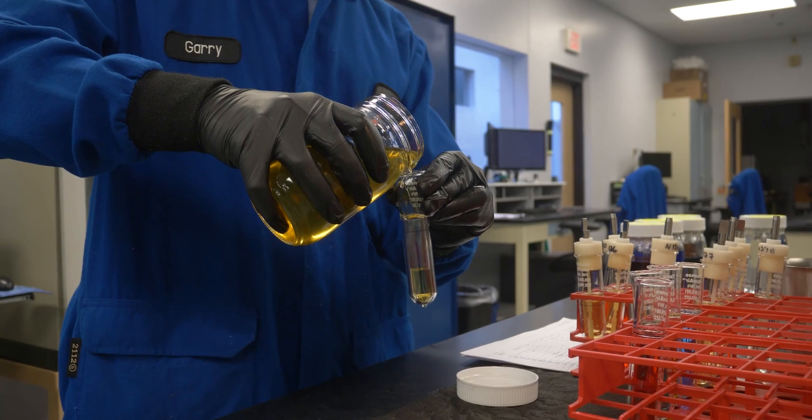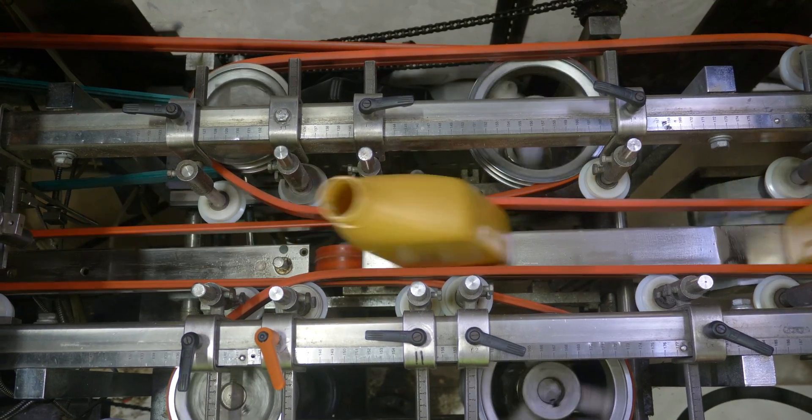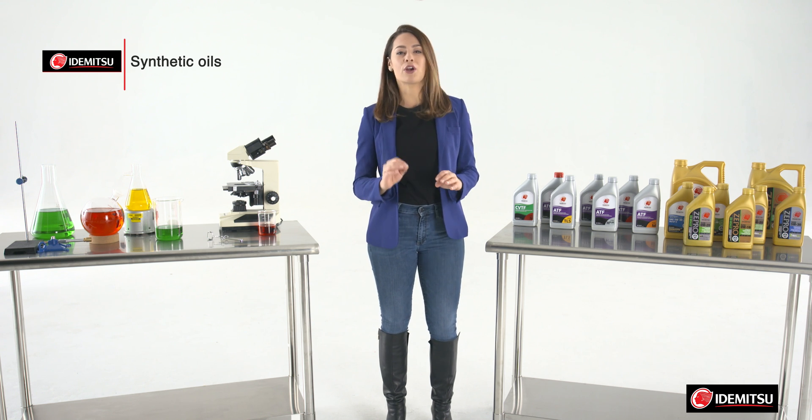Idemitsu makes synthetic oil because it resists oxidation better than conventional oil. That means it won't break down as easily, minimizing deposits and sludge — and what does that mean to you? Better protection for your engine for a longer period of time, more performance, and better fuel economy.